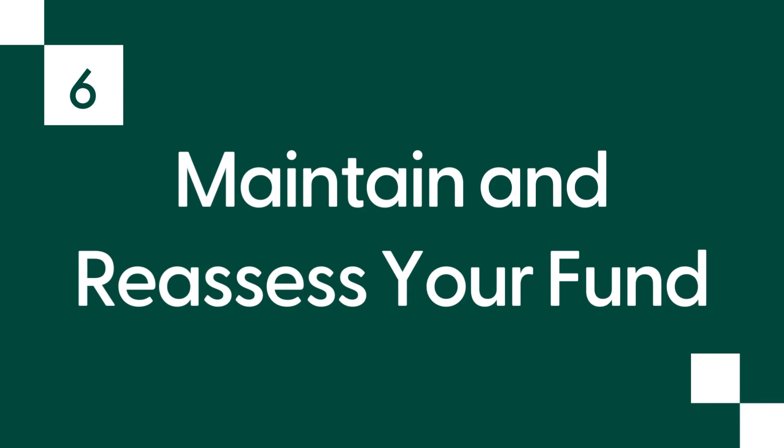Number six: maintain and reassess your fund. Regularly review and reassess your emergency fund to ensure it can fulfill your needs. If you experience life changes like a new job, marriage, or the birth of a child, you might need to adjust the fund size. Periodically re-evaluate your expenses and saving strategies to ensure they are aligned with your evolving financial circumstances.